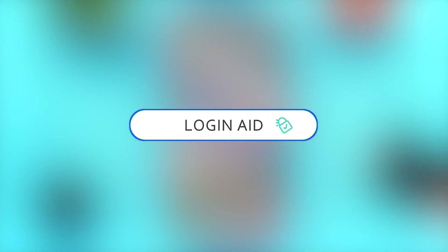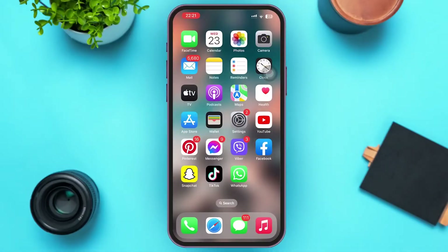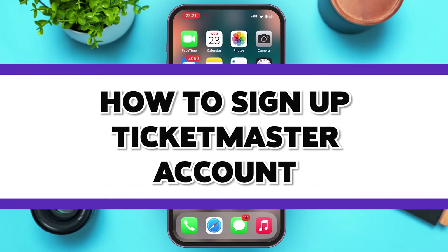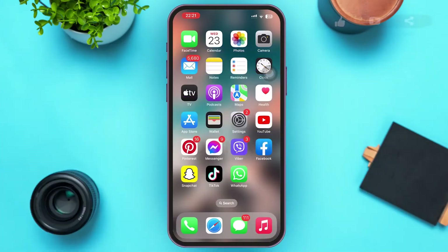Hello guys, welcome to our YouTube channel Login Aid. This video is going to be a guide on the topic of how to sign up for a Ticketmaster account. Make sure to watch the video till the end and you'll be able to do it in no time.